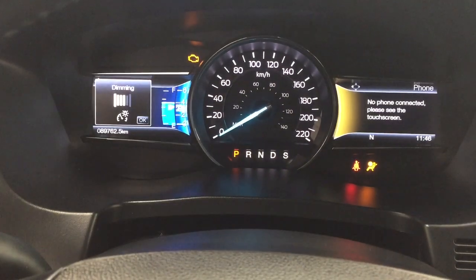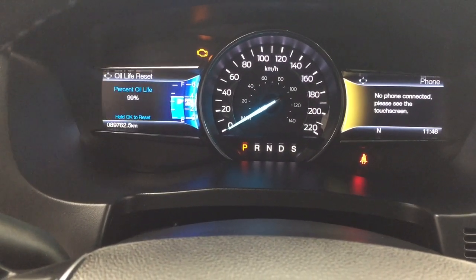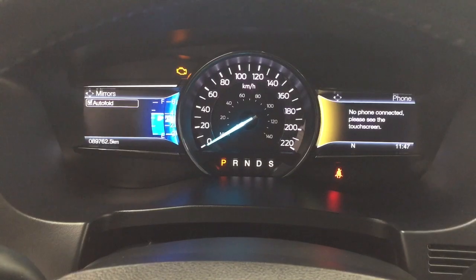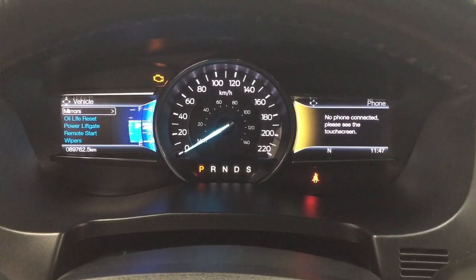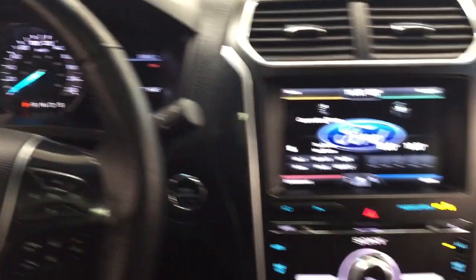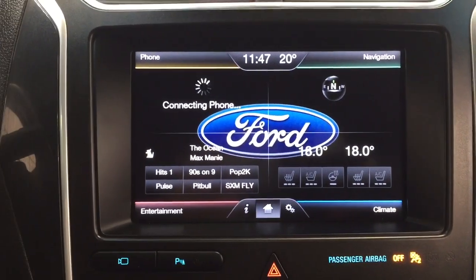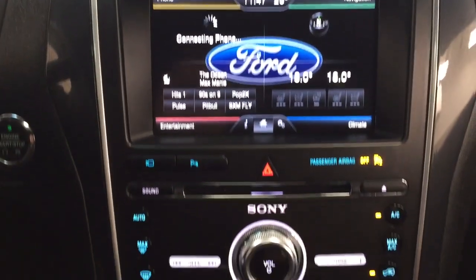Taking a look at the displays, you have a couple of different options you can scroll through, including oil life as well as additional features such as mirrors, power liftgate, and remote start. Over on the right-hand side you can use the controls located there as well — you have your navigation as well as your entertainment. Looking at the center dash and touch panel display, you'll see features including the navigation system, Bluetooth connectivity, entertainment, and climate controls.